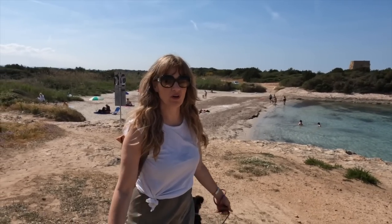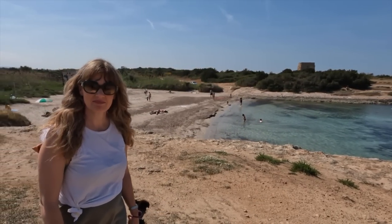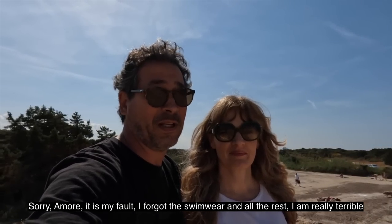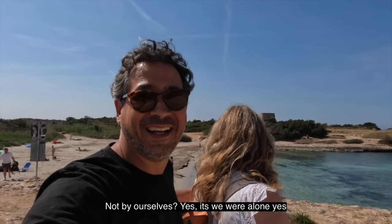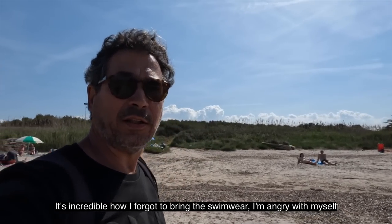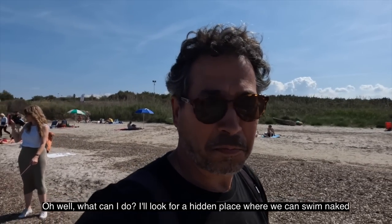We forgot to bring our swimsuits — and it's absolutely beautiful here. Carlo is really annoyed with himself for forgetting, saying he'll never forgive himself for this mistake. We can't exactly go skinny dipping with other people around. However, the water looks so delicious that it's not going to stop Carlo — he's going in in his shorts. I really want to go in as well, but I have flesh-coloured underwear on and it's going to look like I'm naked. There's a mini grotto with a little beach — we're going to find a hidden spot.